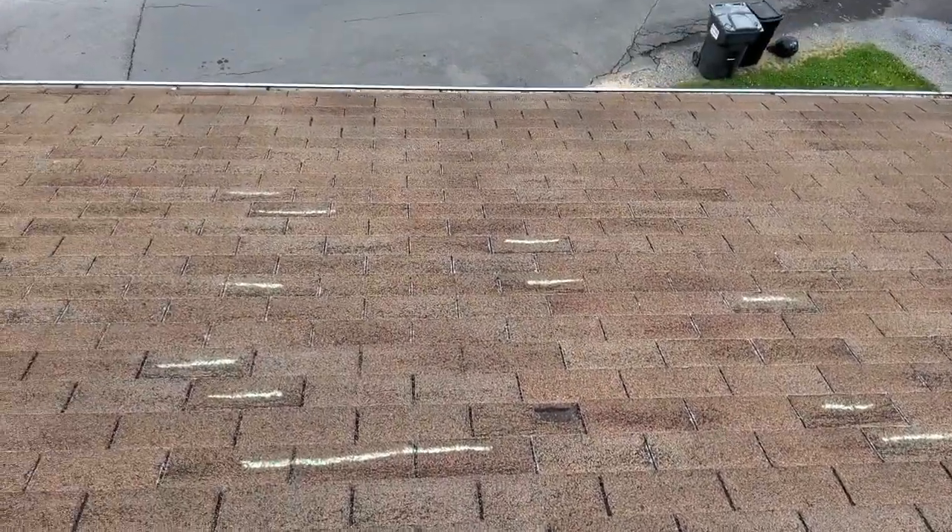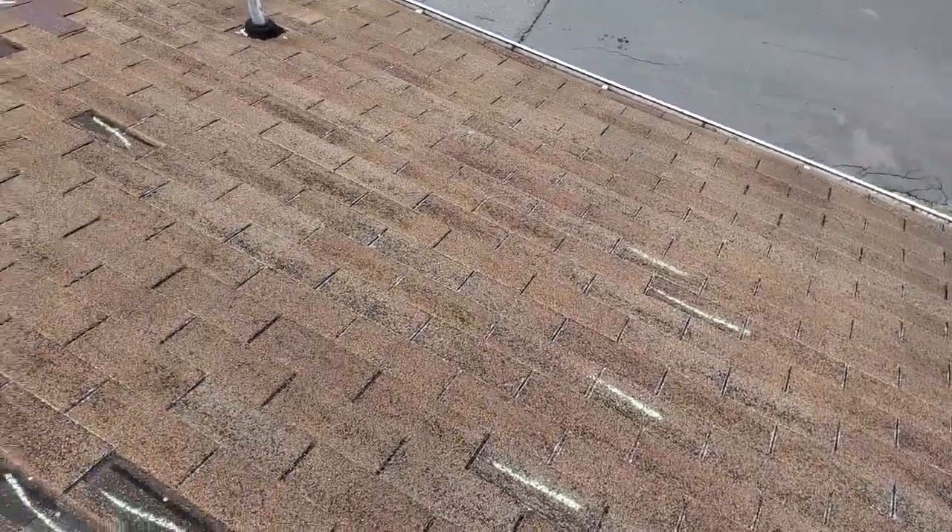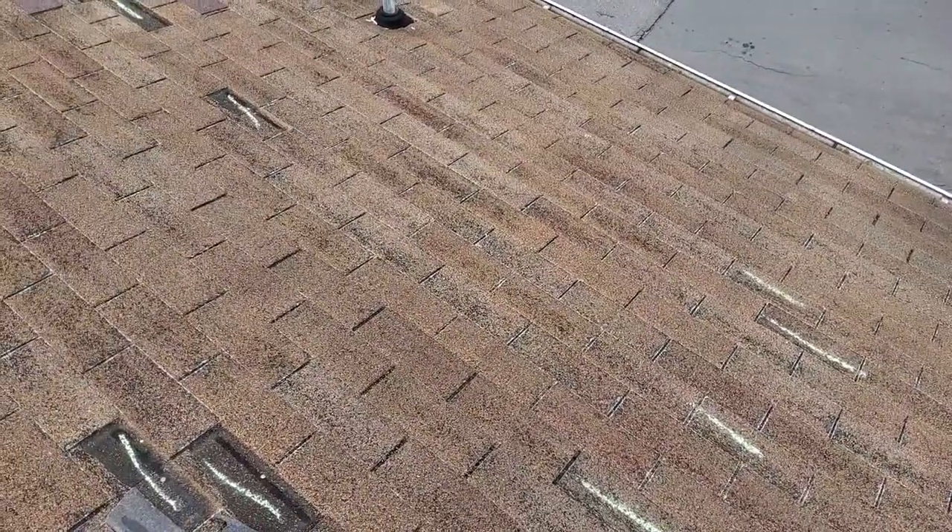We are at 233 Spring Street, the Holtzclaw Residence. We have a two-story gable-style roof with 20-year composition shingles. Predominant pitch of 4/12.